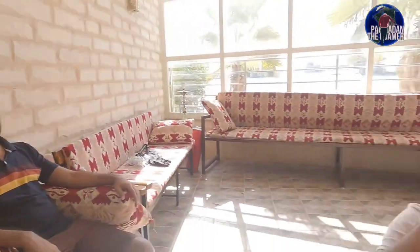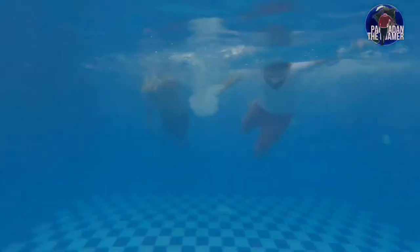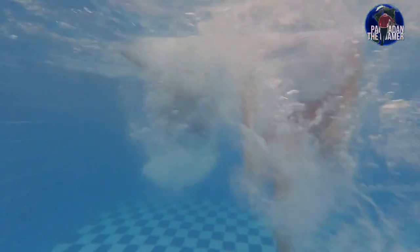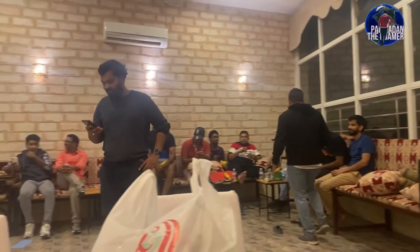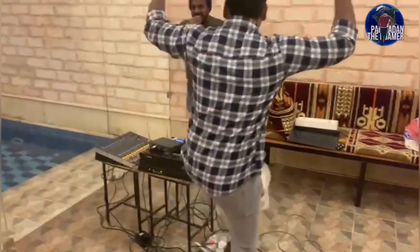Hi, how are you guys? This is the first time I'm going to go to the next episode. See you in the next episode.